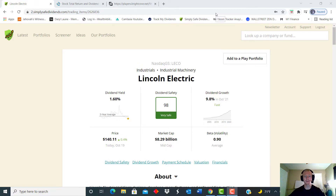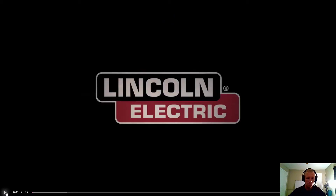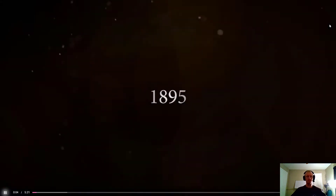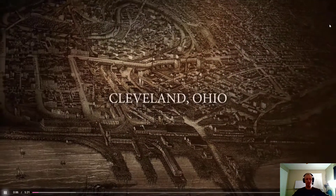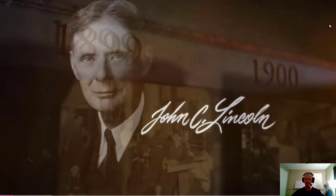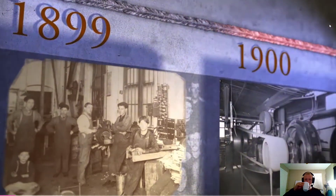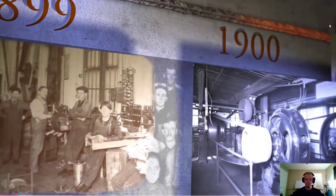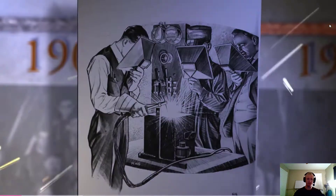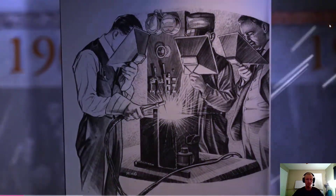Let's begin. The year was 1895. Young electrical engineer and inventor John Cromwell Lincoln founded the Lincoln Electric Company with $200 and set out to commercialize his latest invention: a direct current electric motor. What started as a spark of ingenuity flickered and gained momentum.